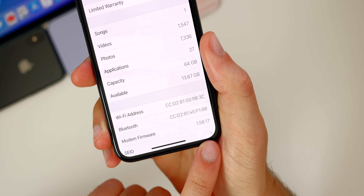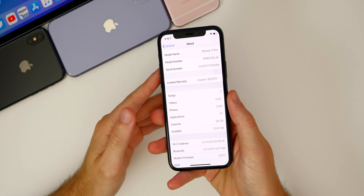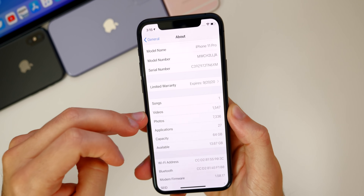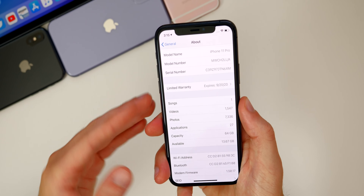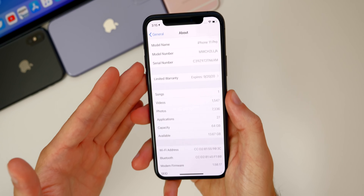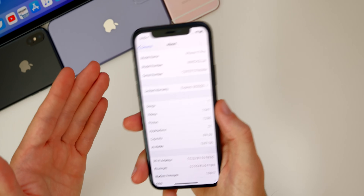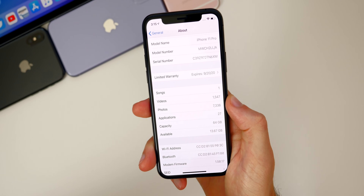So if you were having any type of connectivity issues, those could very well be fixed here in beta two. Now let's talk about what's new in iOS 14 developer beta two, and the first thing I want to talk about is storage. A lot of people started calling it 'storage gate' with beta one — if you installed iOS 14 beta one, you probably noticed how your storage just got absolutely eaten up by that update.